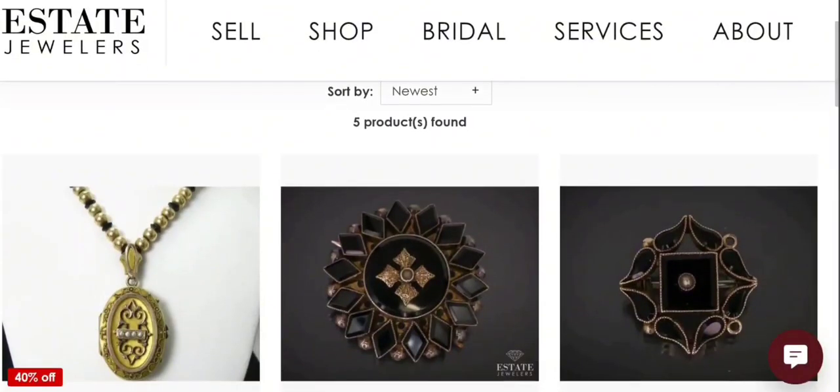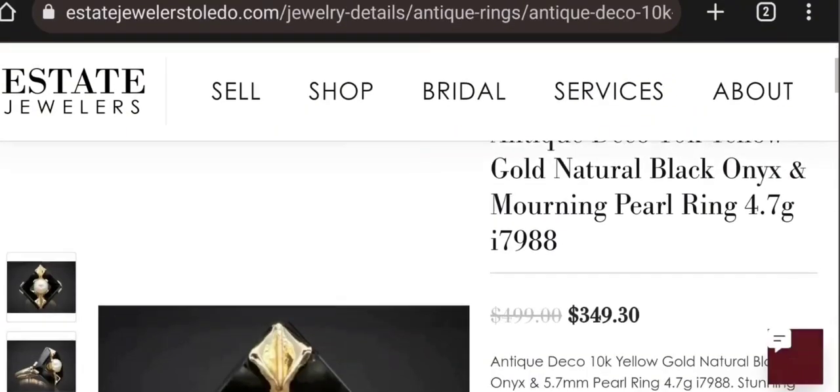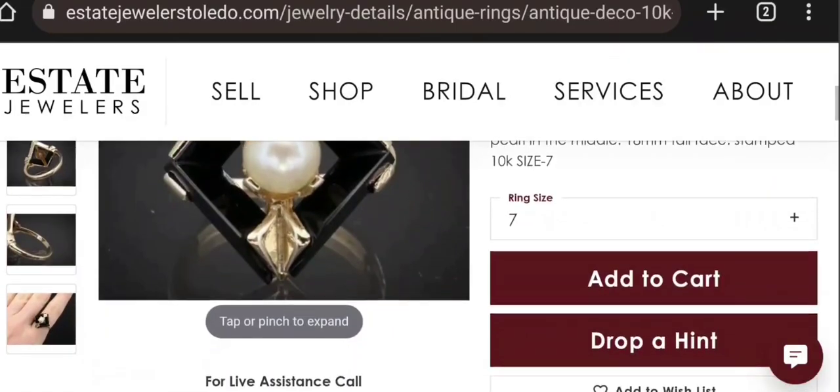If you're interested in learning more, you can check out our website. We do have some antique Victorian mourning pieces for sale, and we also buy them as well. So if you have something at home that you think might be a Victorian piece you're interested in selling — or really any pre-owned jewelry — we do purchase that here because we try to preserve them and pass them on to future generations.